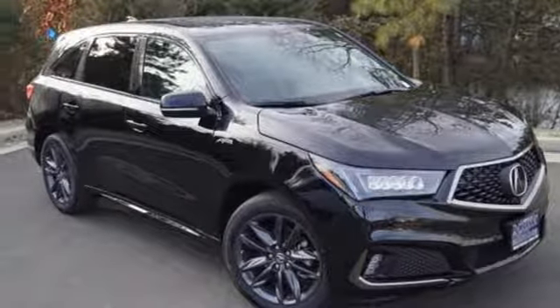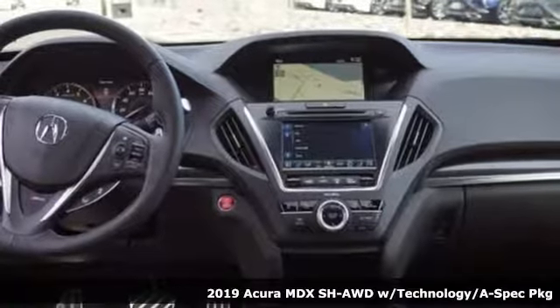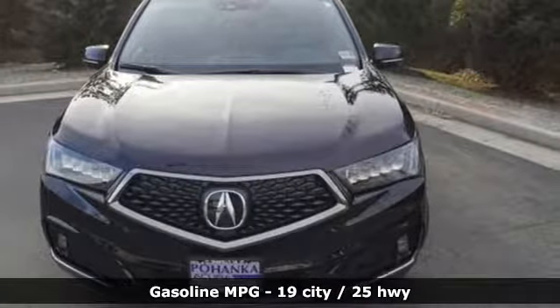It's a new 2019 Acura MDX. Inspired by your high standards, this is one of the world's smartest SUVs. It comes with the features you need and, better yet, want.